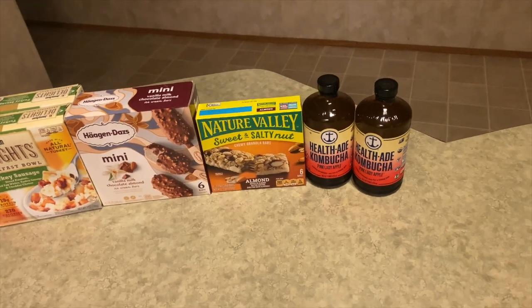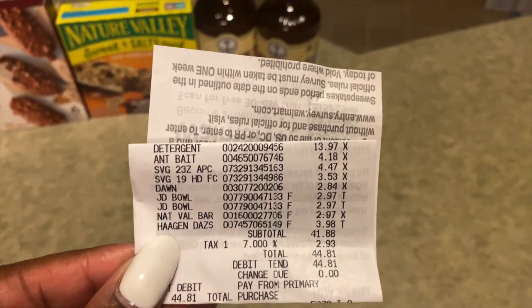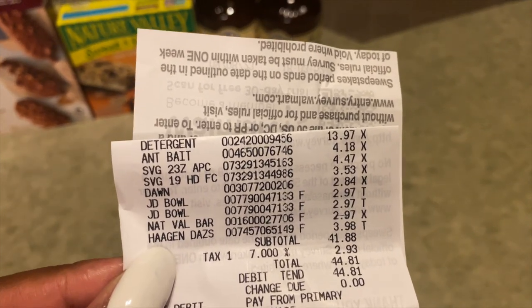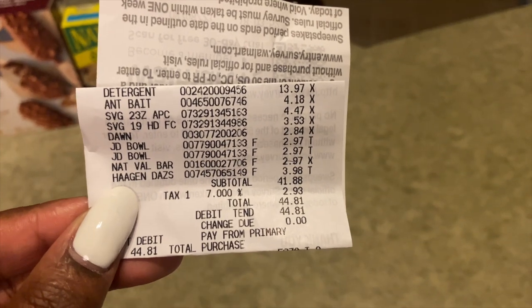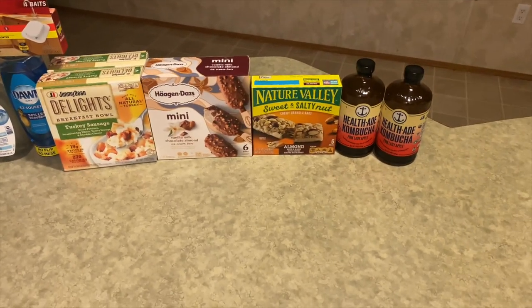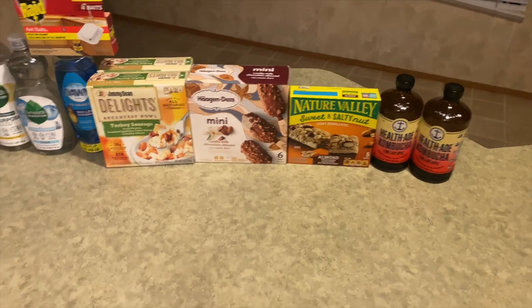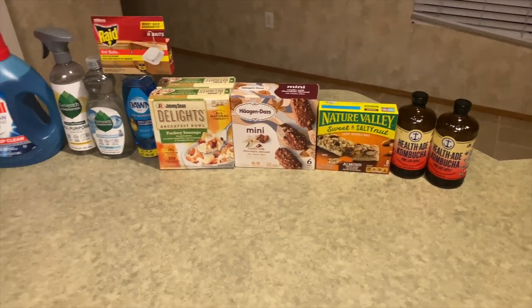Half of the kombucha is on a separate receipt from Sunday. The rest of the items — Persil, Raid ant bait, Seventh Generation all-purpose cleaner and dish liquid, Dawn, Jimmy Dean bowls, Nature Valley bars, and Haagen-Dazs bars — are on today's receipt. My subtotal came to $44.81, and adding the $6.56 for the kombucha brought the grand total to $48.44.